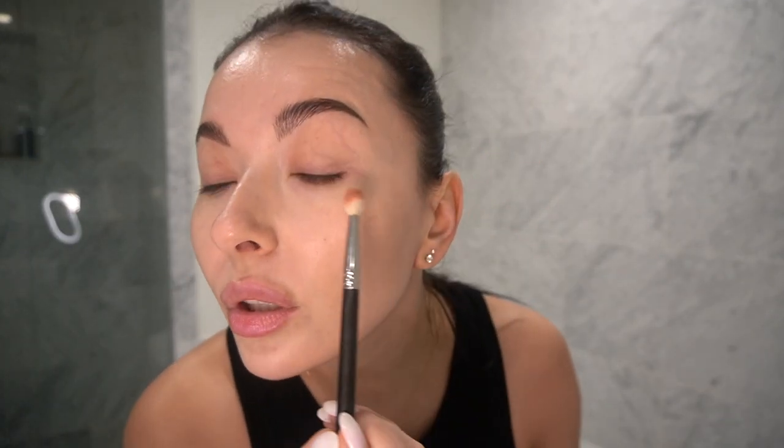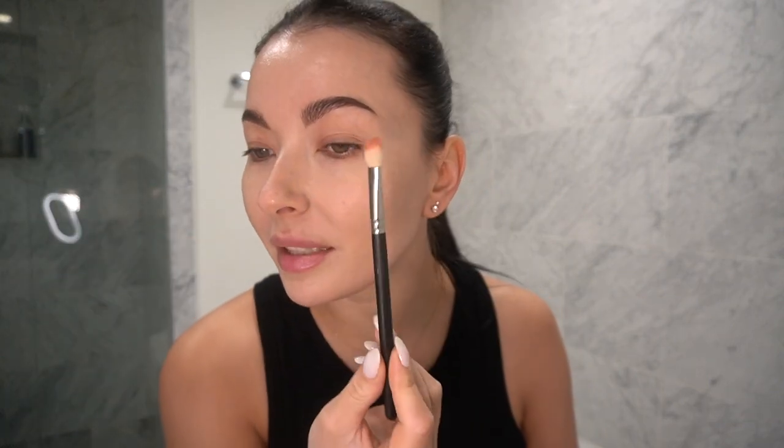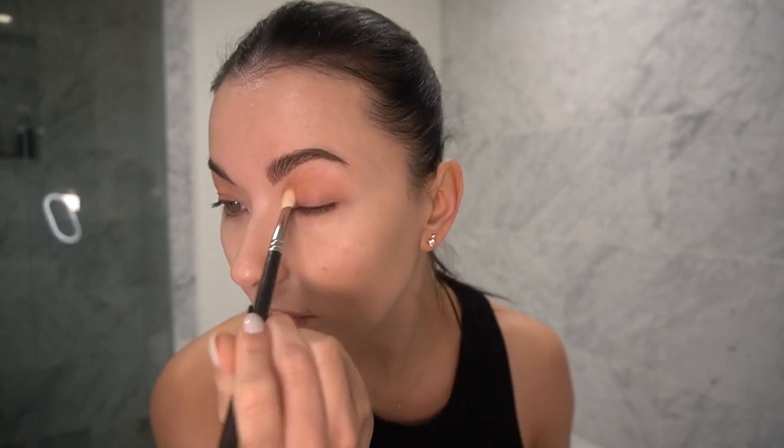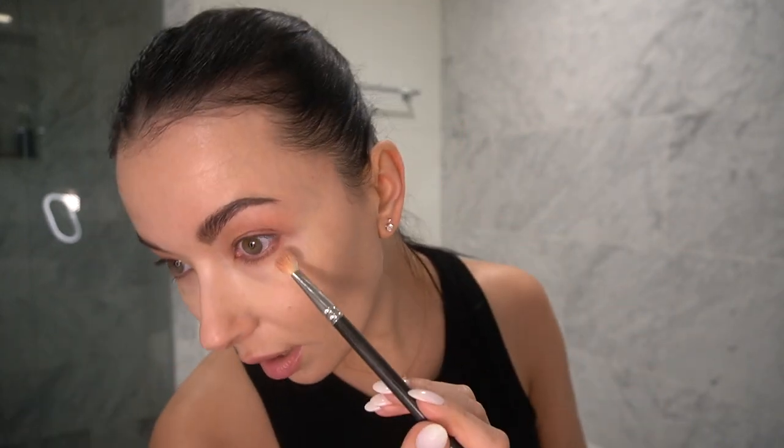For a no-makeup makeup look I like to use cream eyeshadows. I didn't like this eyeshadow at first but I've found my way of using it. I can't apply it with my fingers because of my long nails, so I use a firm brush — this one is from MAC, just a basic blending brush. I apply a little bit below the lid as well, just a little, so it looks as natural as possible.